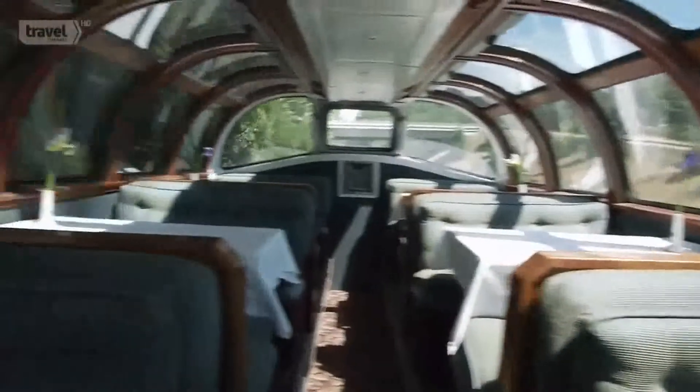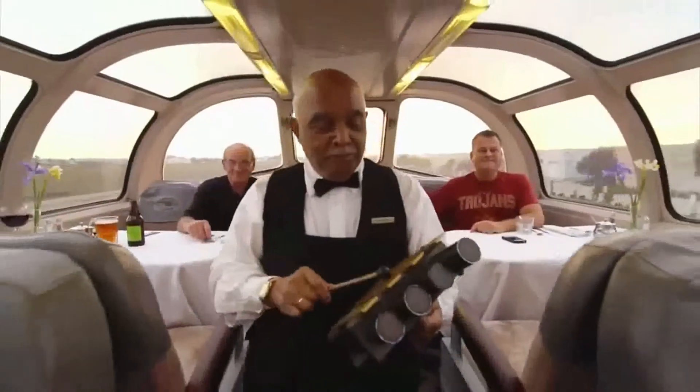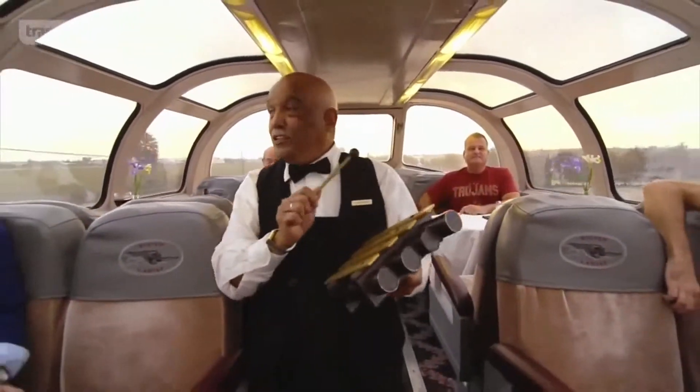Preserving the car is also a means of preserving a bygone era of service. Enjoy your dinner. Bon appétit. Panache that you're just not going to see today.